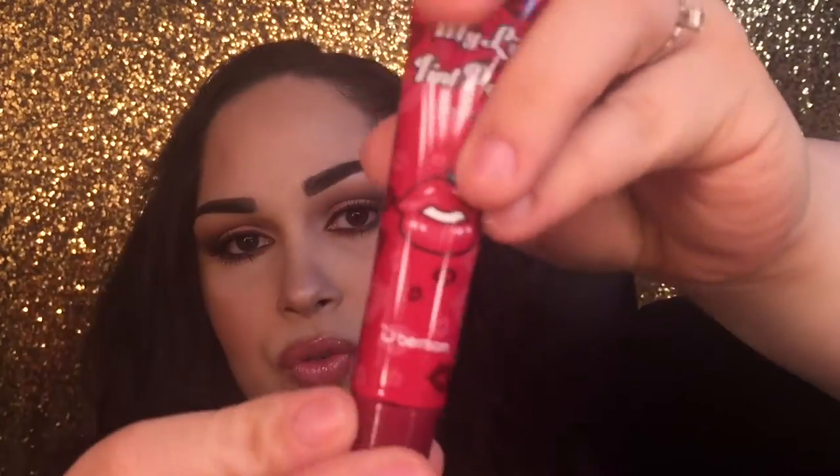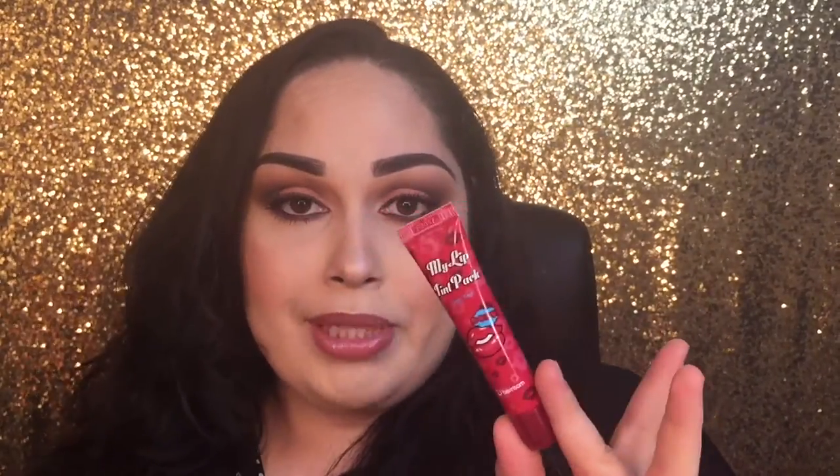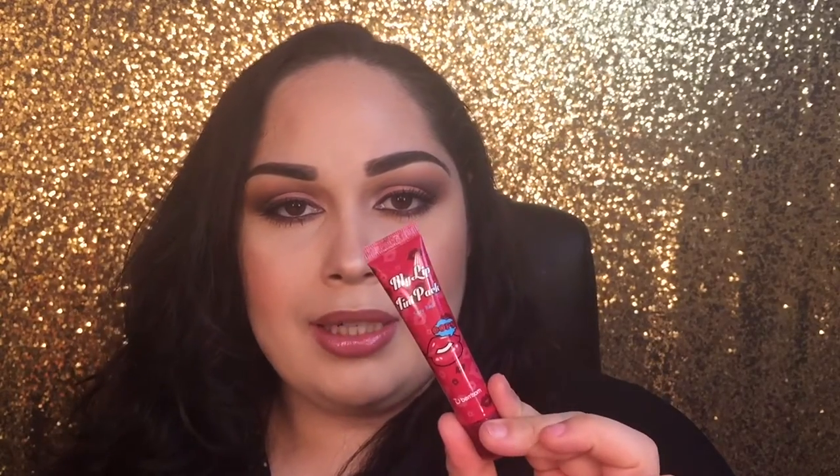Next is the My Lip Tint Pack in Sexy Red. I saw a review of this from Huda Beauty. You apply it like a lip gloss or tint, wait 15 to 20 minutes for it to dry into a gooey layer, then peel it off — and it leaves your lips tinted. I'm going to be posting a video about this probably tomorrow on Snapchat or Instagram, so be sure to follow me.